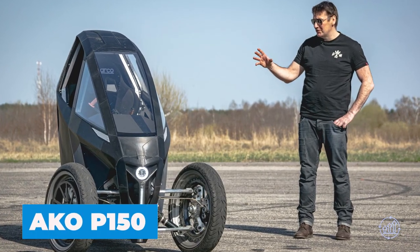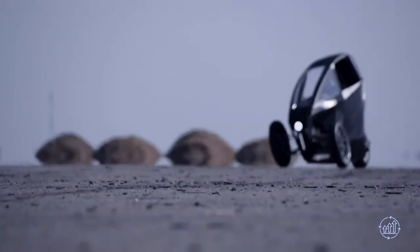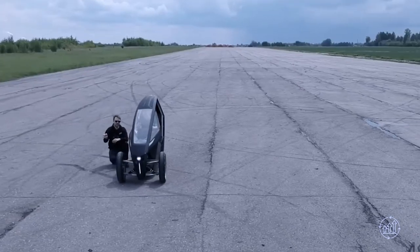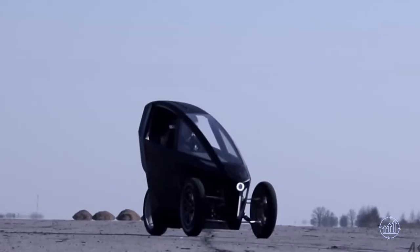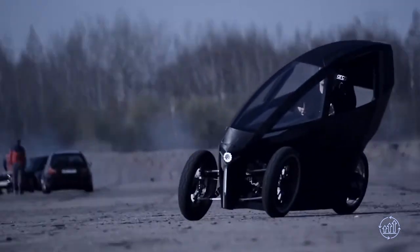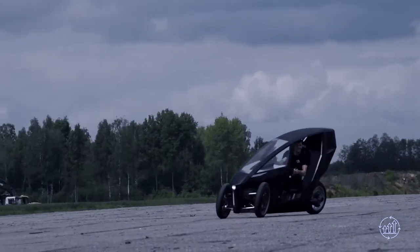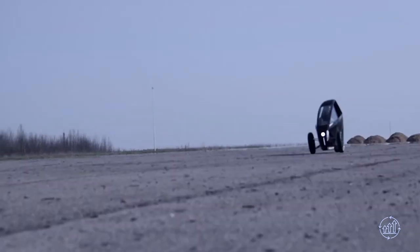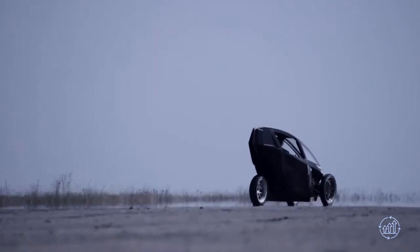The AKO P150 has been a decade in the making, and it shows. Its sleek and minimalist design strikes the perfect balance between sporty and elegant. The P150's handling is reminiscent of a high-performance e-bike while also boasting the benefits of an electric car. It packs a 24-kilowatt-hour battery delivering a peak power of 268 horsepower, and with a 30-degree tilt angle, its sharp turns and improved maneuverability will make you feel like a pro on the road.